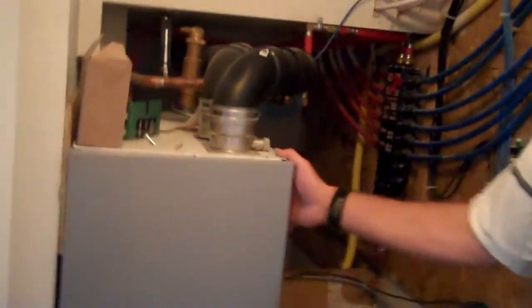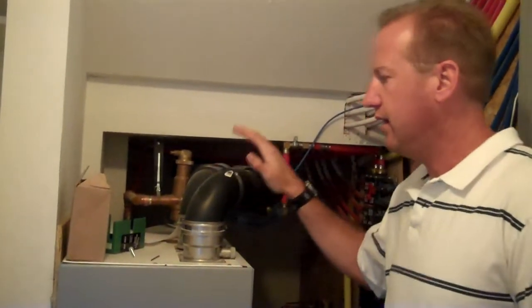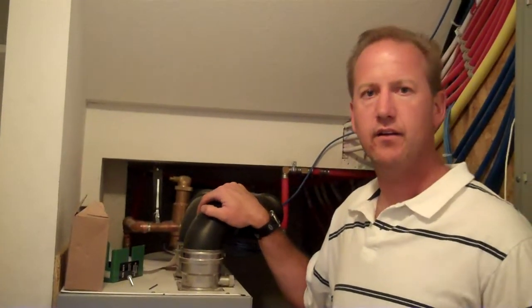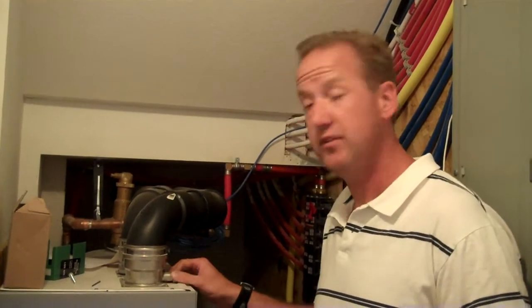In here we have a Triangle Tube point-of-use boiler — a 150,000 BTU unit. It supplies all the heat necessary for both our domestic hot water and our heating services. Hot water goes from this to an air handler, heats up the air handler, and then that heats the house. In a conventional forced-air system, air goes across an open flame which burns oxygen and adds chemicals into the air you're breathing. This system keeps the flame isolated from the air you breathe — it just heats the water, and then the water heats the air. So your air quality is going to be significantly higher with this unit.